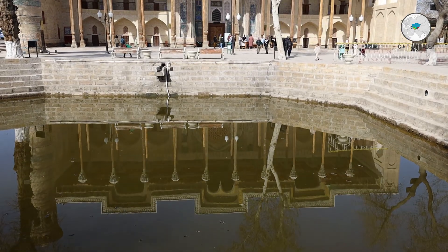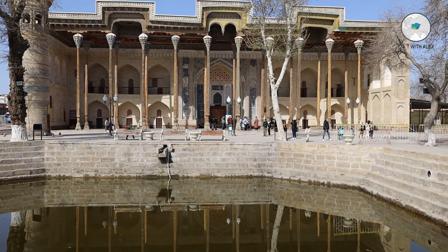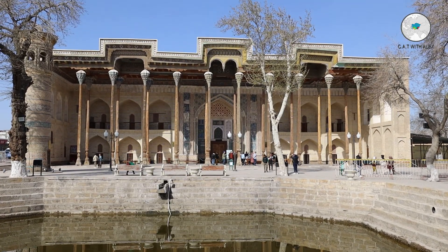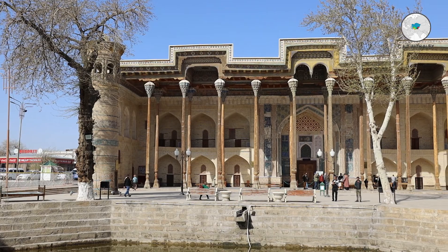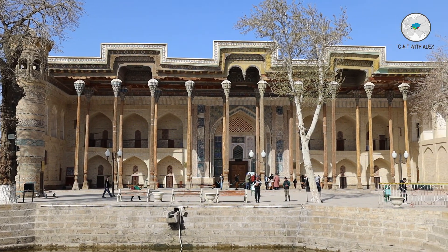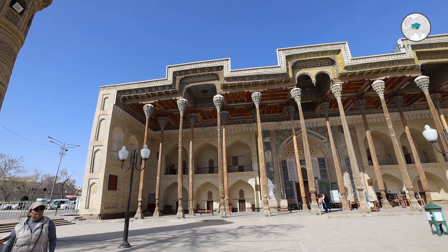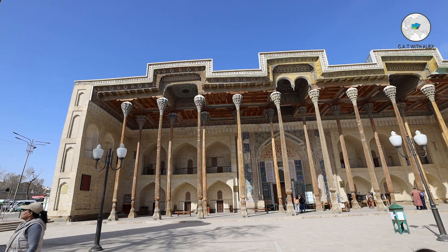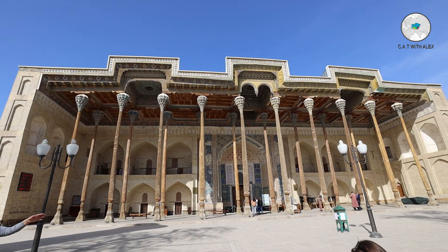The Bolo Hauz Mosque was built in the 17th century and is still active today, which is why you cannot go inside. The mosque consists of 20 columns made from wood. It is located not far from Citadel Ark, where local rulers prayed on Fridays together with the local citizens of Bukhara.